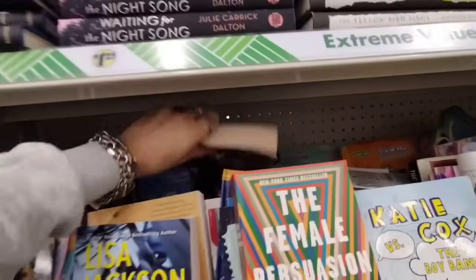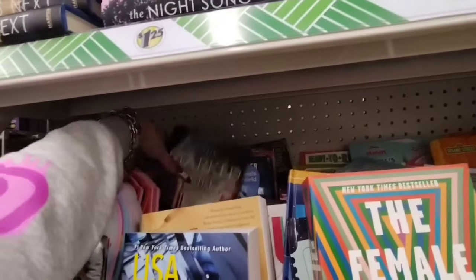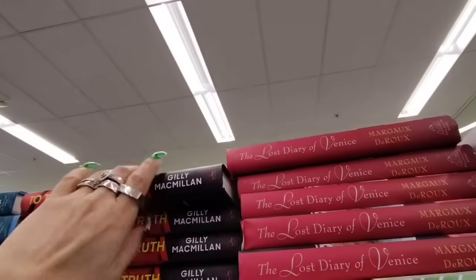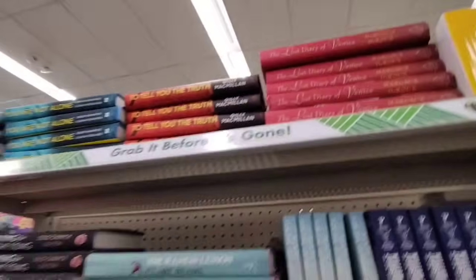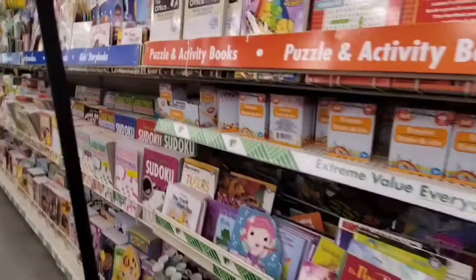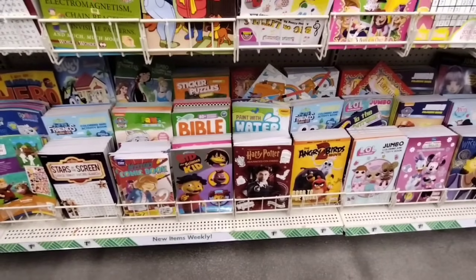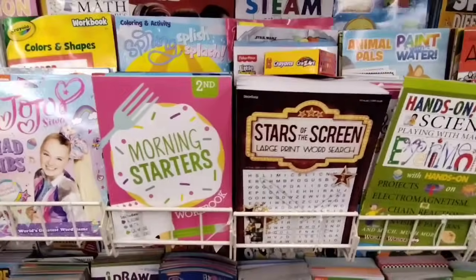The Marked Girl. Look at all these books you guys — I love the way it's all nice and neat. The Lost Diary of Venice, Margo, To Tell the Truth. Where do they get all these books? They do such a good job putting them out. Let's see if we can find the Hello Kitties — I don't think we're gonna find it, but just look how nice everything is. Harry Potter Advanced Coloring Book. There's so much cool stuff — Stars of the Screen large print, morning starters workbook.